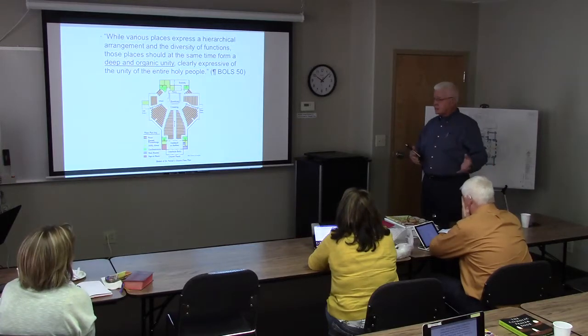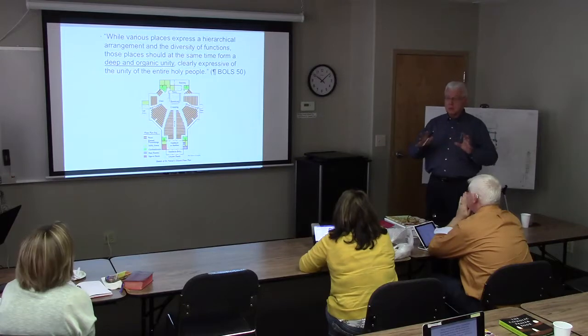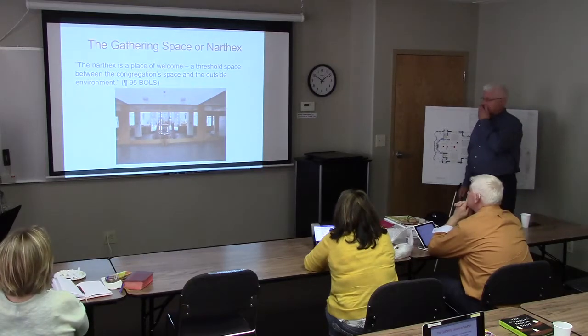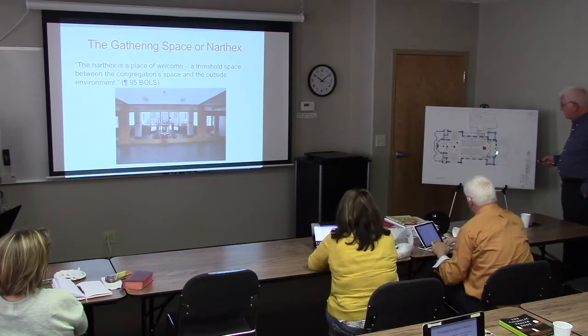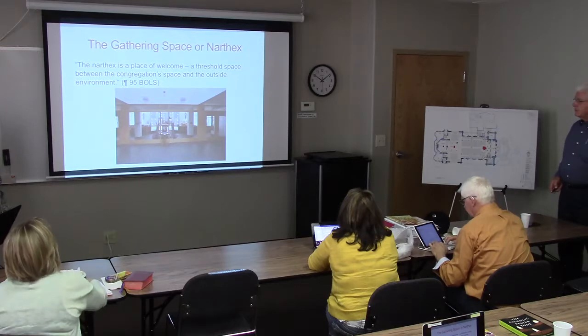If the parish has embarked on designing a new church or renovating one, what is their collective idea of what should happen? How do we manifest that with liturgical furnishings — a total redo of the church or partial? Looking for that deep and organic unity is the objective. A couple of elements of churches we're going to touch on: the gathering space, or narthex. We used to know that space in the cathedral as the narthex, but probably what we now call the gathering space.